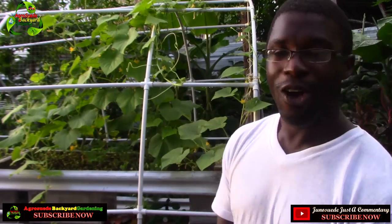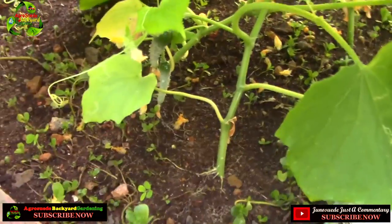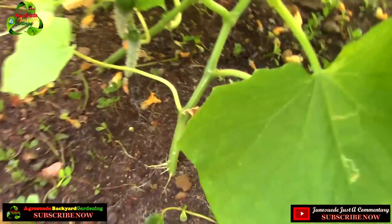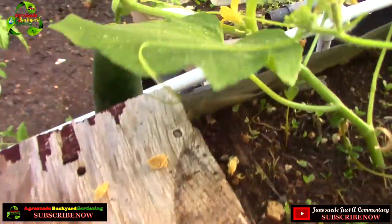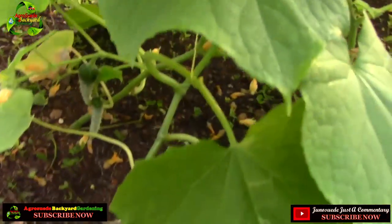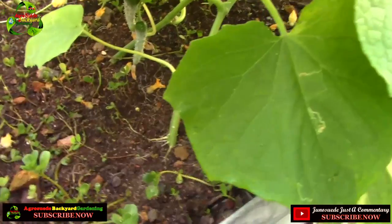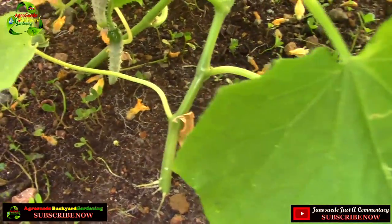Let me show you some of the other cucumbers growing on this raised bed — literally a raised bed about four inches deep with soil. Some of the cucumbers are very low to the ground, which I can already anticipate will be a problem. This one has a lot of hanging space so it's hanging off the raised bed, but these two are pretty close to the ground. I might try to elevate them or put some wire or rope so they can hang properly.